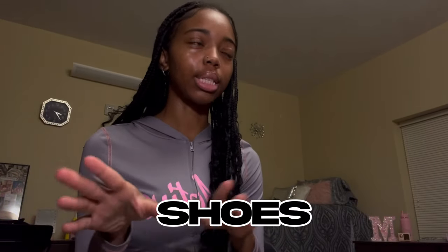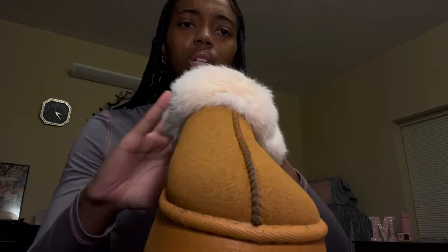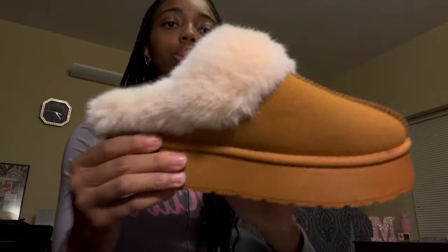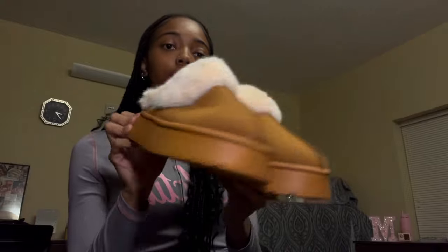The last thing I got was a pair of shoes — they're like Tasman dupes. I got them in a size 38, which translates to a US 7. They're brown with little fur. I honestly think these are really cute, good quality, sturdy — especially for a Shein shoe. Brown stitching, brown bottom, and fur on the inside.